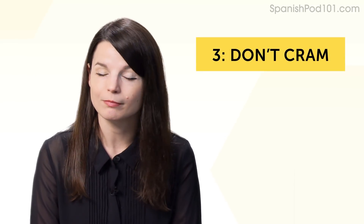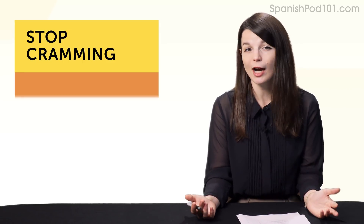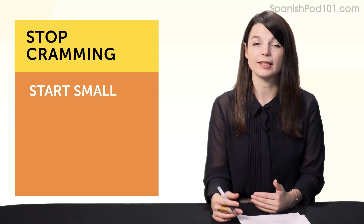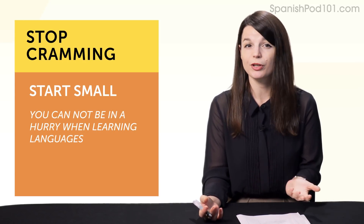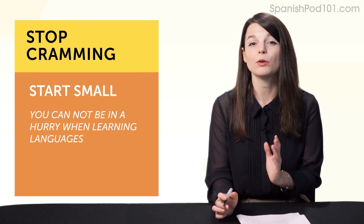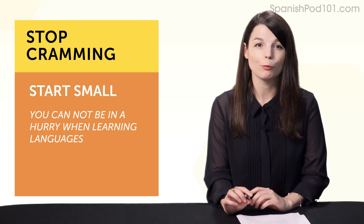Habit number three: don't cram. Instead of cramming or forcing yourself to learn for one or five hours, start small. Cramming may have worked for studying tests, but language learning is a marathon, not a sprint. If you do five hours now, you'll burn yourself out. You'll hate the learning—that's how you fail at your goals and dreams. But if you can do five to 15 minutes a day, every day, learning won't be overwhelming, and you'll be successful in the long run.